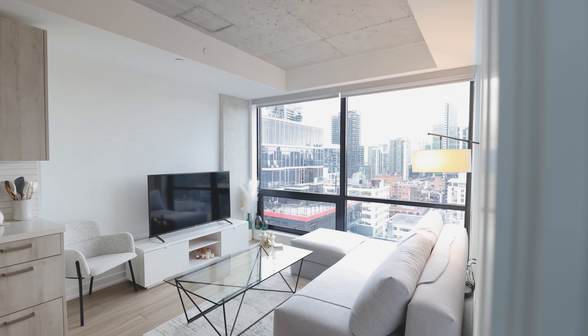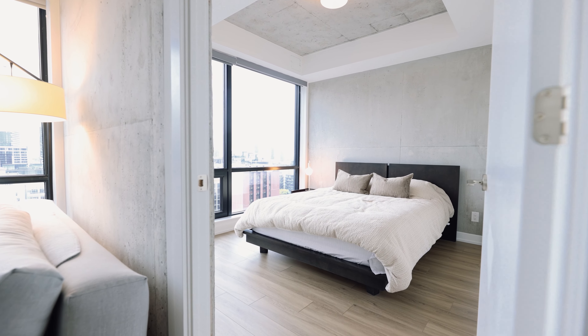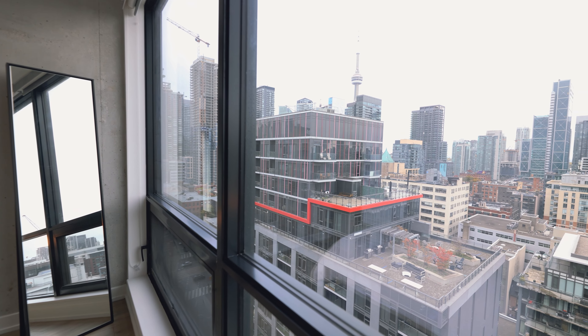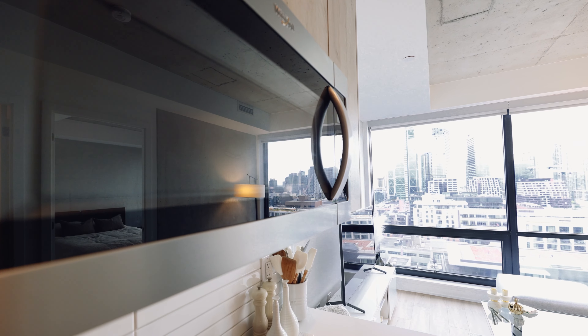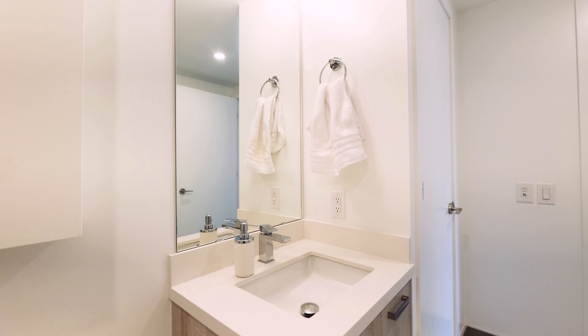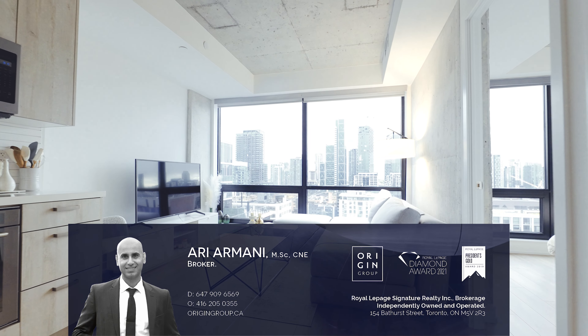Number five is the interior. This condo comes with upgrades, high ceilings, and exposed concrete walls and ceilings.